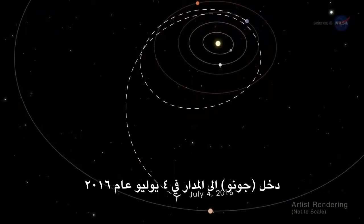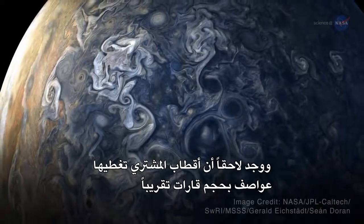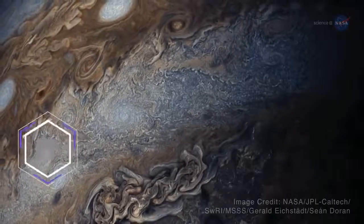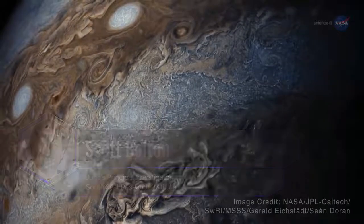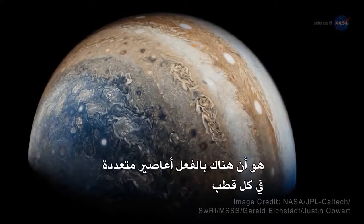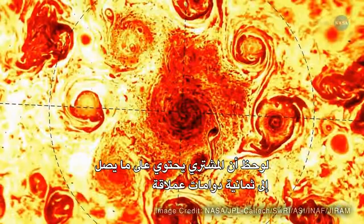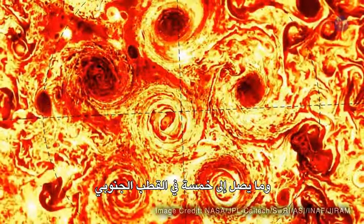Juno entered orbit on the 4th of July, 2016, and later found Jupiter's poles covered in nearly continent-sized storms that are densely clustered and rubbing together in a mind-blowing swirl. It's like a whole new Jupiter, says Scott Bolton, Juno's principal investigator from the Southwest Research Institute. What's striking about Jupiter's polar storms is that there are actually multiple cyclones at each pole. So instead of having one polar vortex like Earth, Jupiter was observed to have as many as eight giant swirls moving simultaneously on its north pole, and as many as five on its south pole.